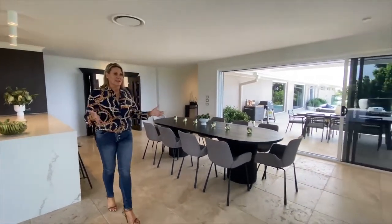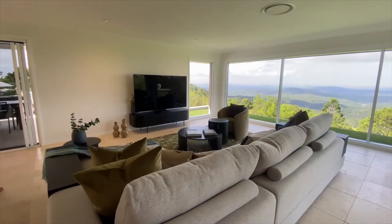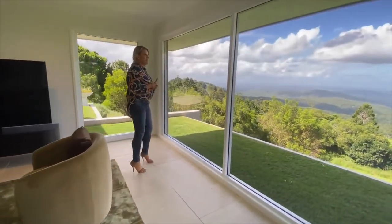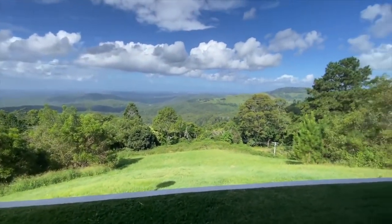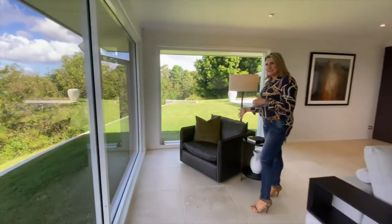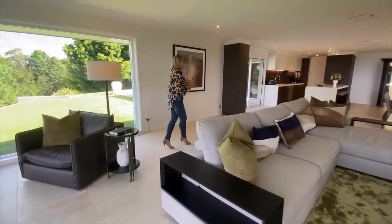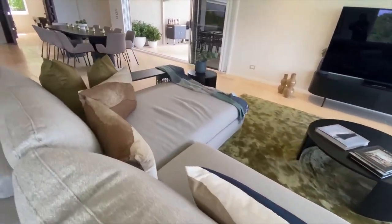Beautiful open plan living, dining, kitchen space. I love that you can watch TV here but then you've got that view. There is literally a vista from every single room — floor to ceiling glass. Nice seat here to have a coffee and watch the sun go down or come up, whatever works for you. Read that book there, and as always, everything that you can see is included with the home, including the great big screen TV.